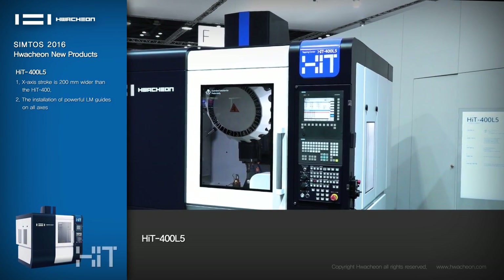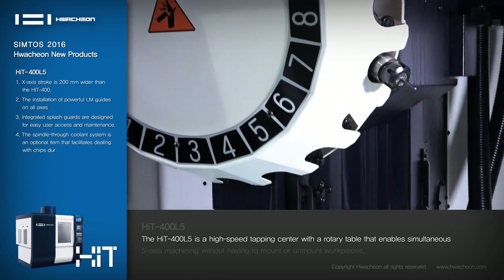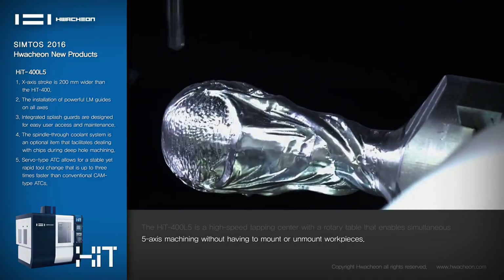HIT-400L5: The HIT-400L5 is a high-speed tapping center with a rotary table that enables simultaneous five-axis machining without having to mount or unmount workpieces.